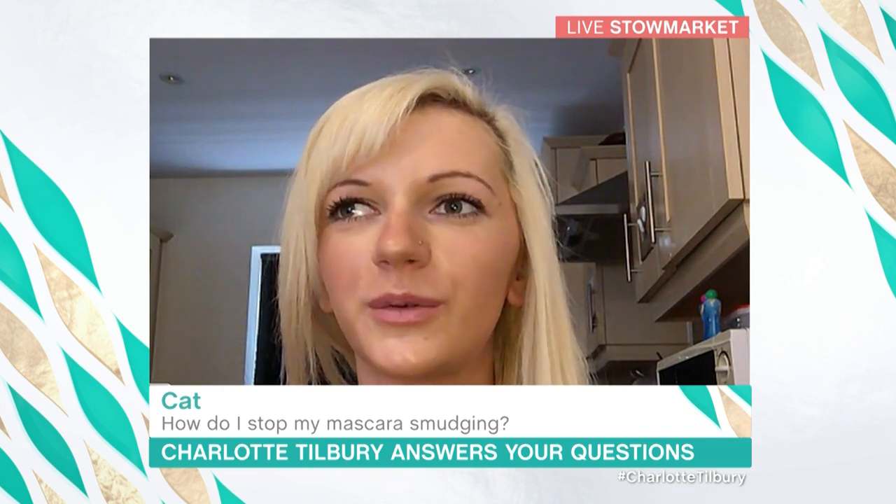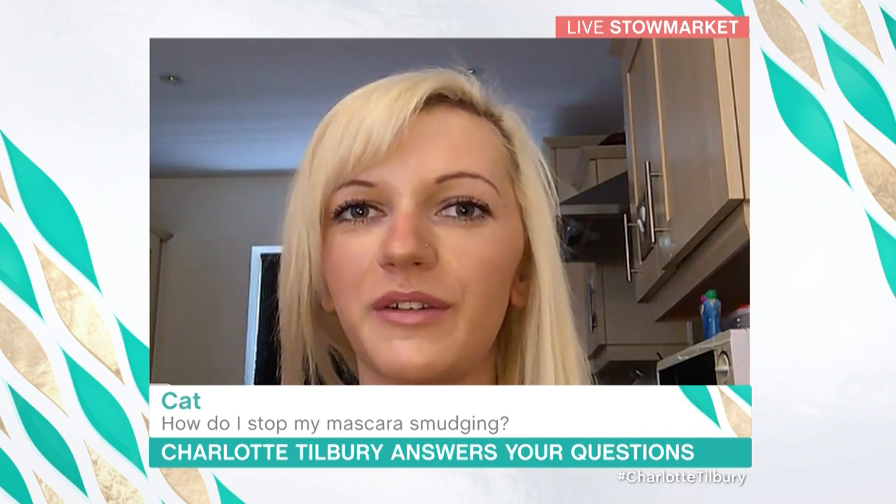So my problem is panda eyes. I do my makeup and after a couple of hours I'll catch my reflection somewhere or look in a mirror and it's all under my eyes — I've got mascara on the top of my eyelids. Nobody ever tells me that it's there. I'm just wondering what I can use so that it stays where it's supposed to be.